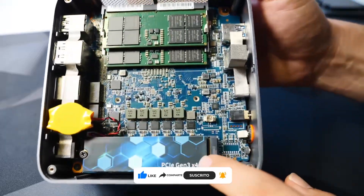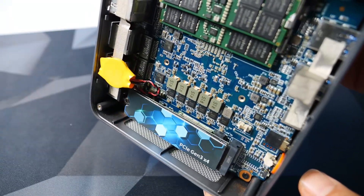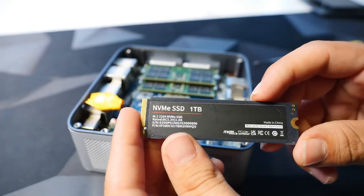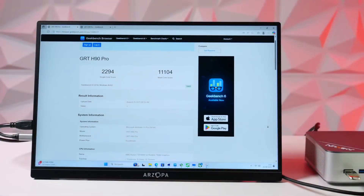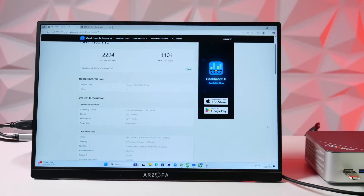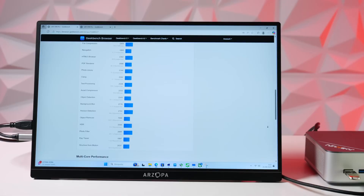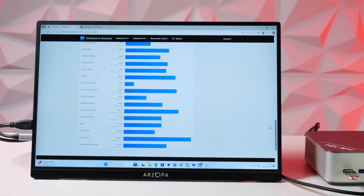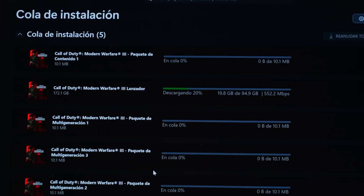We've run Cinebench, Geekbench, and performance and discrete tests. Honestly, it's well positioned for a mini PC — specifically a Chinese mini PC — and it's within the standard set for a device that costs about 576 euros on their website.